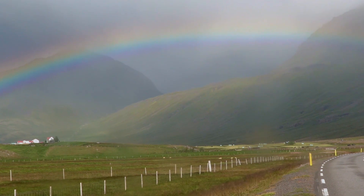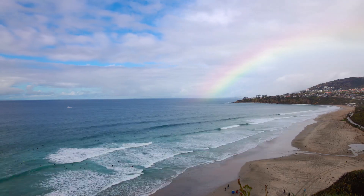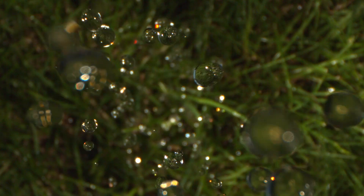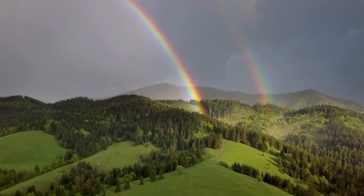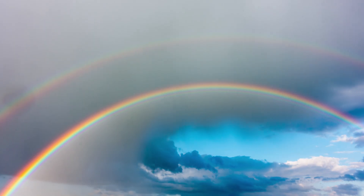A rainbow is a colorful optical illusion that's formed in the sky when light passes into a raindrop, reflects back, and forms an arc. So if the light reflects off of the raindrop twice, that's what makes a double rainbow.